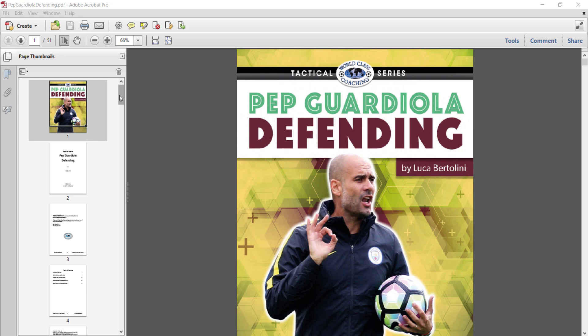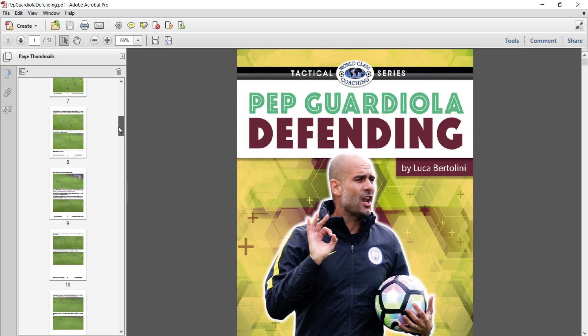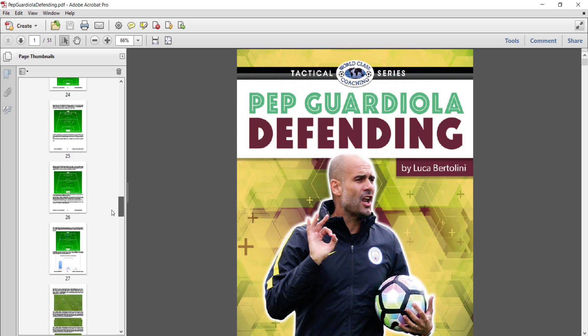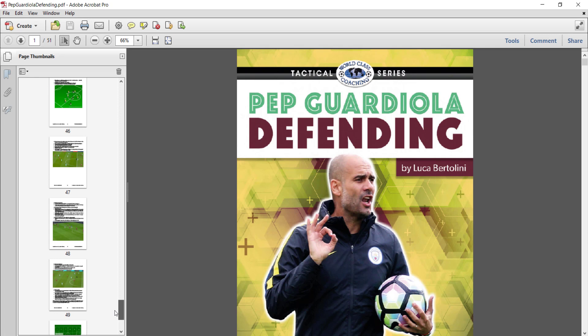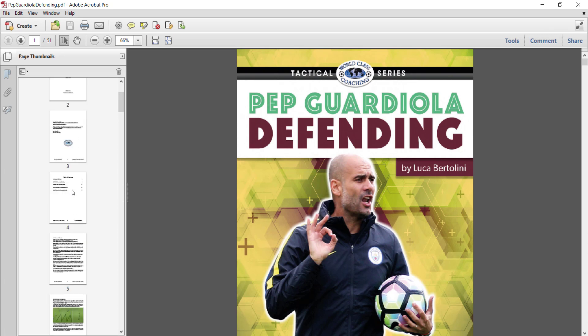If I scroll down the left side of the page here, you will see that all the pages have screenshots of actual game footage or diagrams. We've got some statistics and analytic data here, defensive statistics, and then more diagrams. So that's a look inside the pages. Let's look at the table of contents.